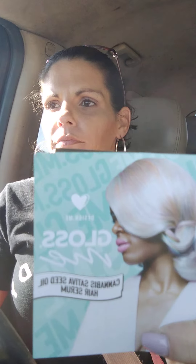This is the 'This Works' In Transit Camera Close-Up Mask — a moisturizer and primer in one. Apply to clean skin including eye area, massage gently until absorbed. Skin will feel slightly dewy and perfectly prepped for makeup.